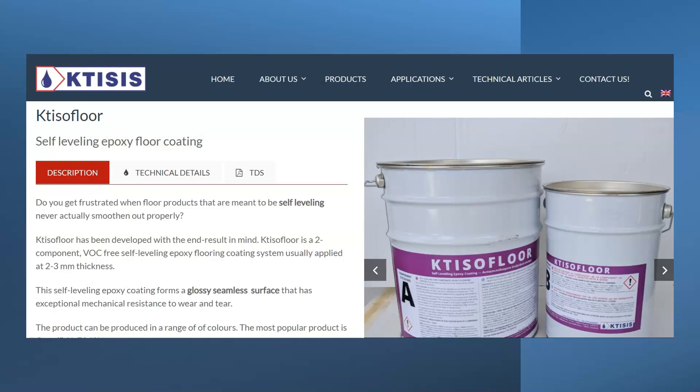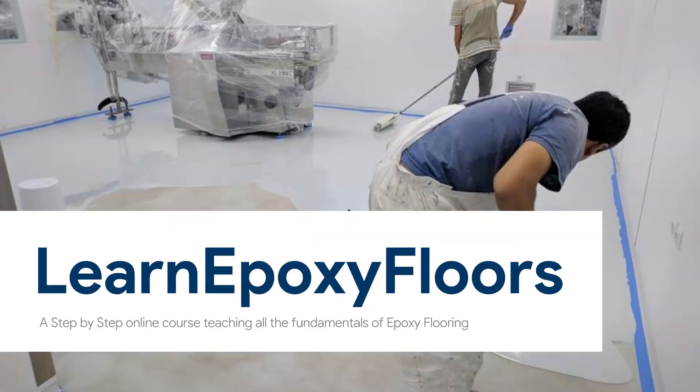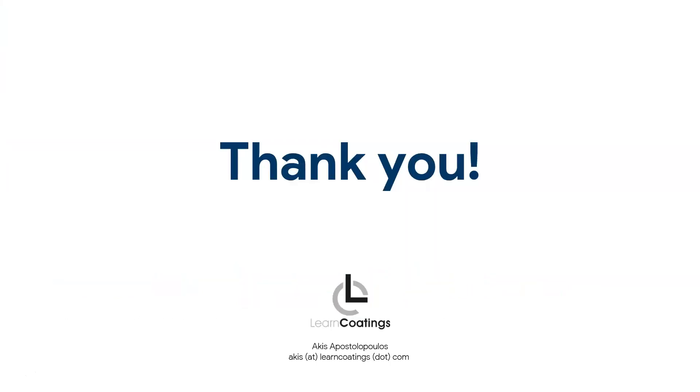This is a product I recommend — full disclosure, it's the product my company produces: CTESO Floor. I'll post a link below. We sell it in Europe and the Middle East right now; if you're outside those regions you may need to order larger quantities, as we can't ship one or two tubs on planes. You can also check out our online course — everything epoxy: how to install epoxy floors and what to look out for. It's a step-by-step course covering all types of epoxy floors. Thank you very much for watching.